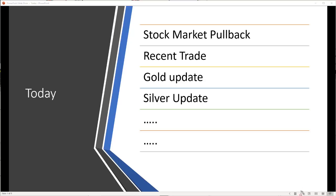Hey traders, John Howell here. In today's video I'm covering the stock market pullback. Last week I talked about whether the pullback was starting and gave some reasons why we're likely to see one. I believe we've started to see that now. I'll also tell you about a recent trade that took off like a rocket, plus a gold and silver update.